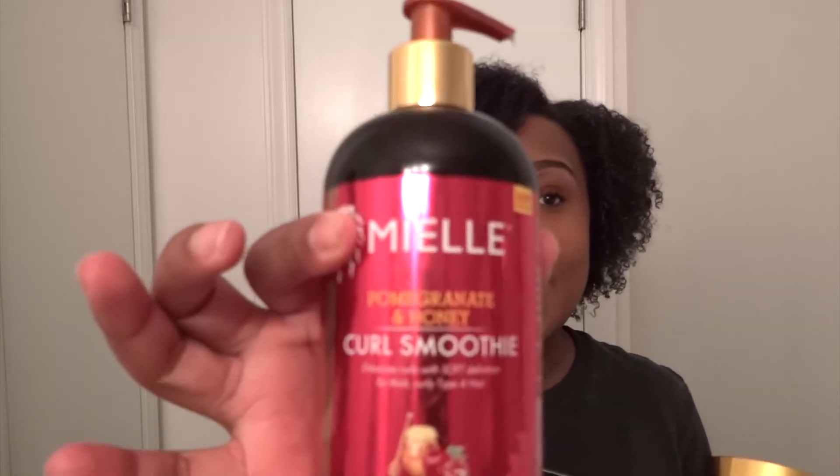I hope you guys liked this video. I used the Mielle Pomegranate and Honey Curl Smoothie and the Mielle Curl Sculpting Custard — also Pomegranate and Honey. These work together great. If you want more of a soft definition or your hair is naturally more defined, the smoothie may be all you need. But for me, I paired both together so I can have more of that deep definition.